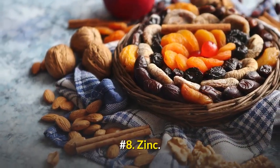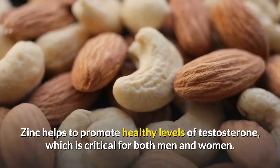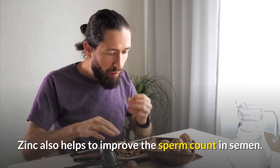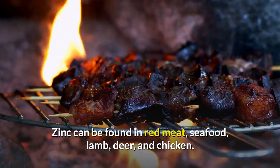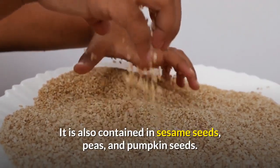Number 8: Zinc. Zinc helps to promote healthy levels of testosterone, which is critical for both men and women. Zinc also helps to improve the sperm count in semen. Zinc can be found in red meat, seafood, lamb, deer, and chicken. It is also contained in sesame seeds, peas, and pumpkin seeds.